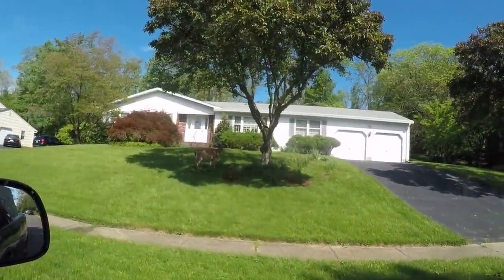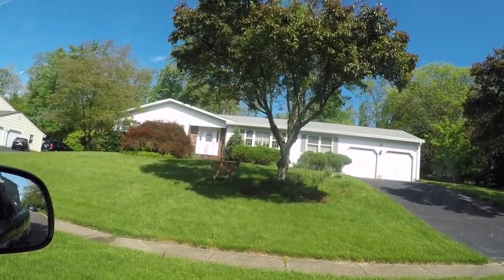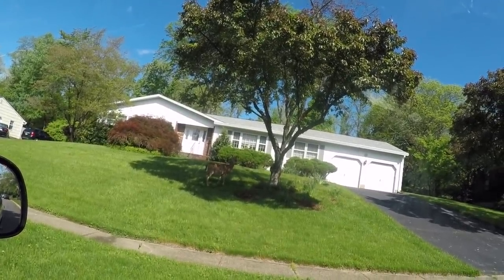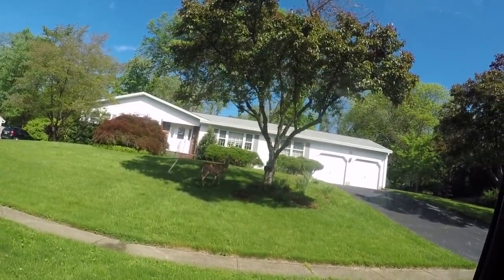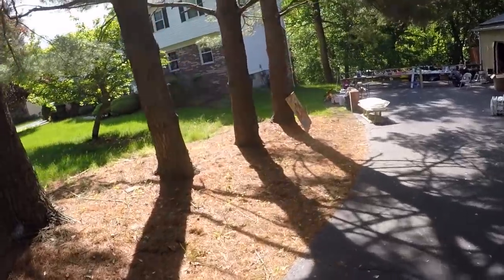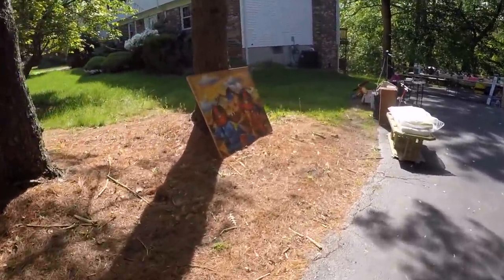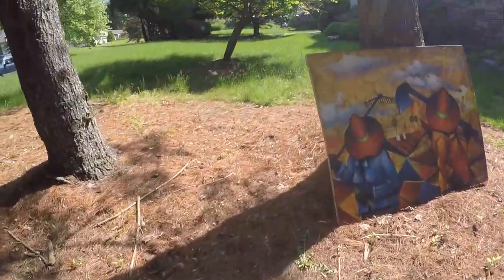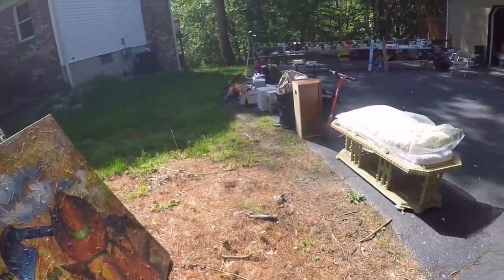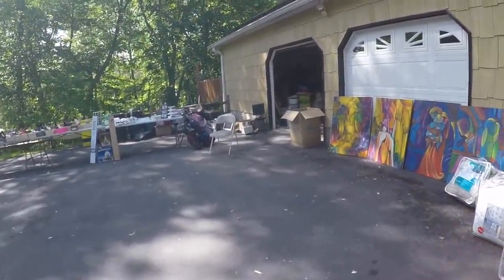Let's see what else is out here. I don't know if you guys can see her — she's just a big deer, getting ready to have her babies. This sale looks kind of interesting. I got a bunch of kind of cool paintings.